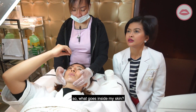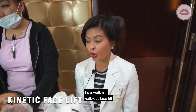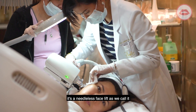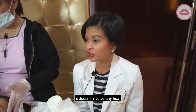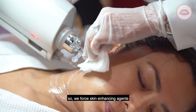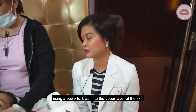Doctora Nikki explains: for the procedure today, we call it the kinetic facelift. It's a walk-in, walk-out facelift — a needle-less facelift. It doesn't involve needles and doesn't involve any heat. We force skin-enhancing agents like hyaluronic acid and peptides using a powerful blast into the upper layers of the skin.